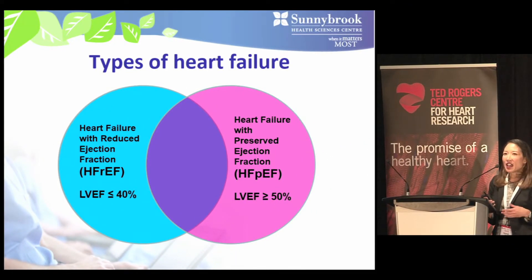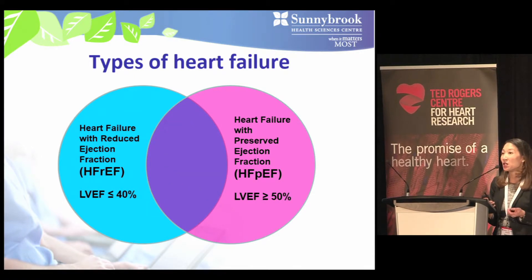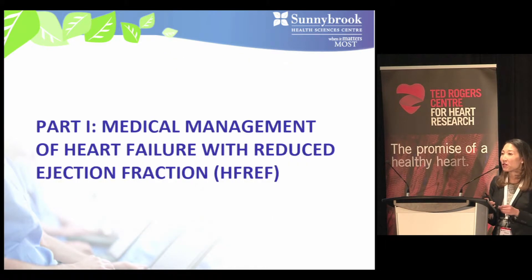HFpEF patients have preserved pump function but their hearts are stiff and can't relax properly, leading to difficulty filling the left ventricle, which results in fluid buildup and congestion in their lungs as well as other parts of their body. We also have HFmrEF, heart failure with mid-range ejection fraction, covering everything in between, but for this talk we'll focus on HFrEF and HFpEF.